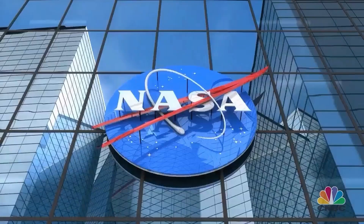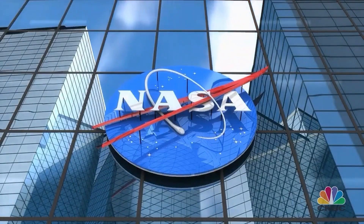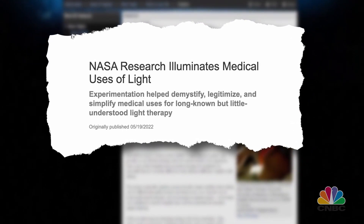Red light therapy has been praised for its miracle benefits that many say roll back the aging process. The treatment, first developed by NASA in the 1980s, uses red and infrared light to have a healing effect on the body.